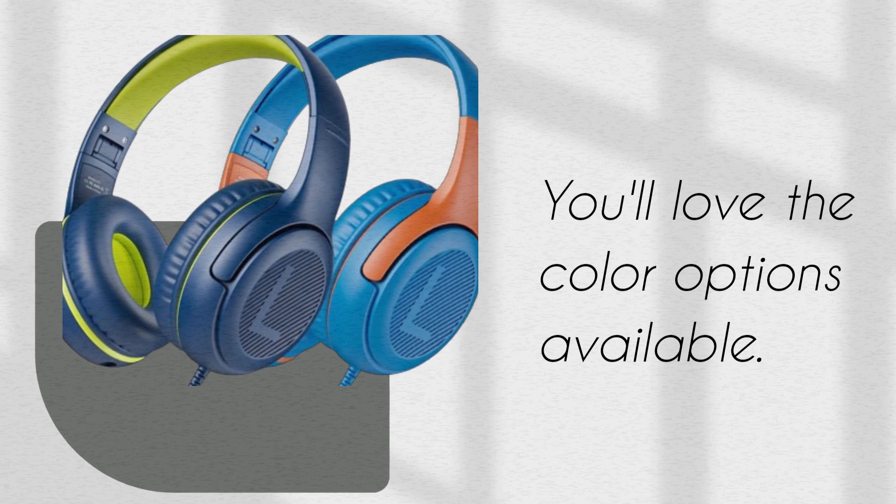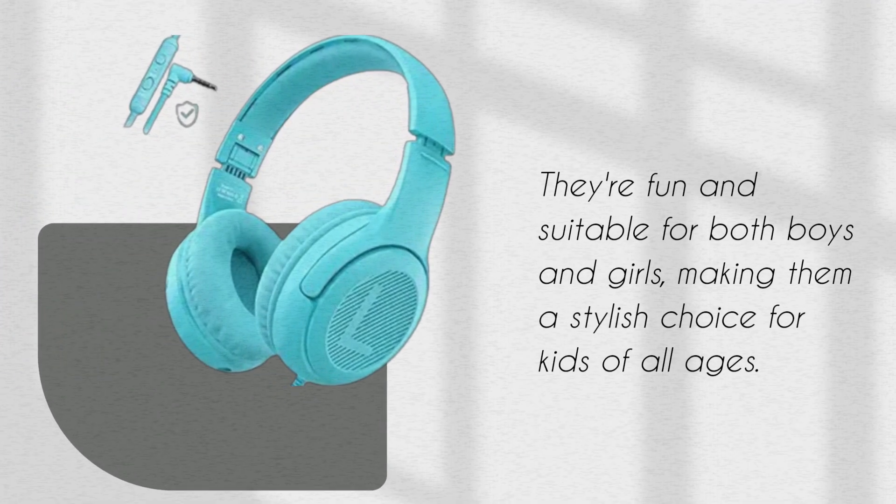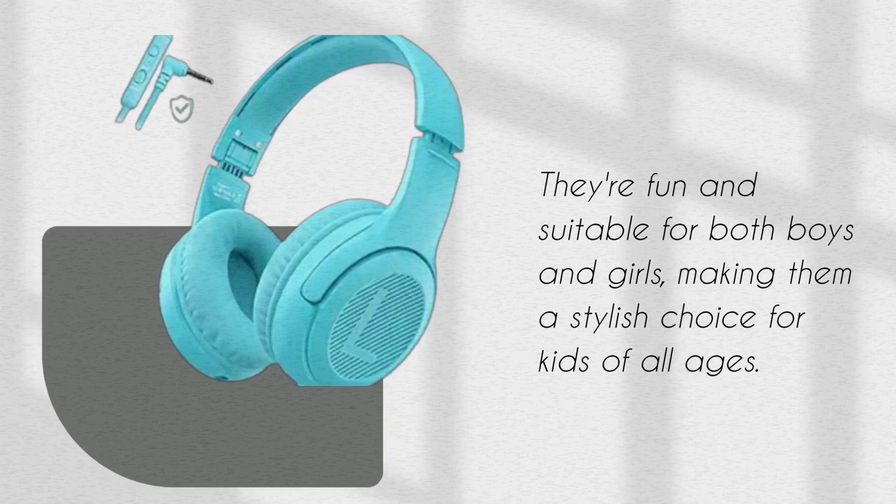You'll love the color options available. They're fun and suitable for both boys and girls, making them a stylish choice for kids of all ages.